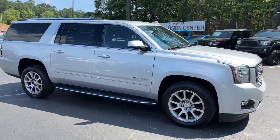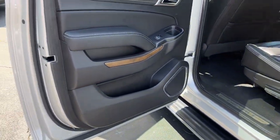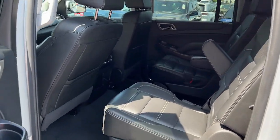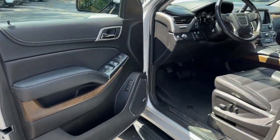Heated steering wheel, head-up display, pre-collision system, lane departure warning, keyless entry, navigation system, hands-free liftgate, fog lamps, heated rear seat, cooled front seat.